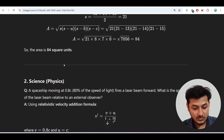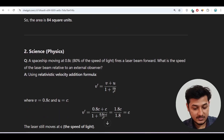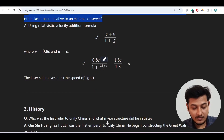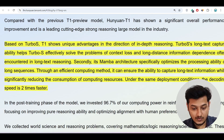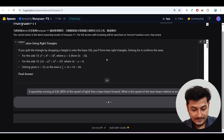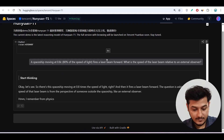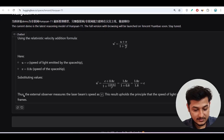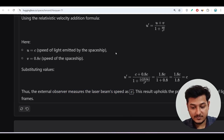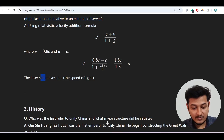Now I'll move to the science question. I'll copy and paste it here. We got the answer that an external observer measures the laser beam speed as c — meaning it still moves at c, the speed of light. So we got the correct answer for this hard physics question as well.